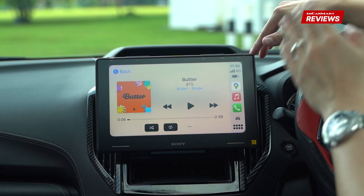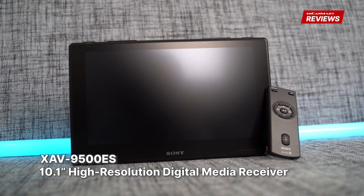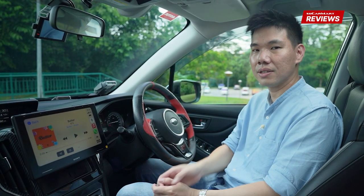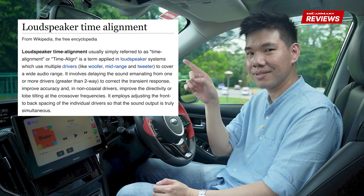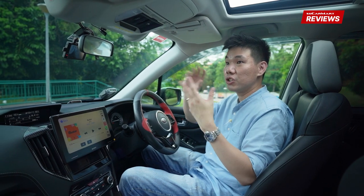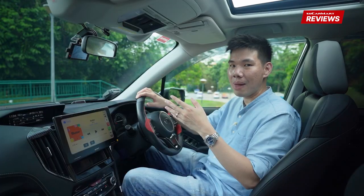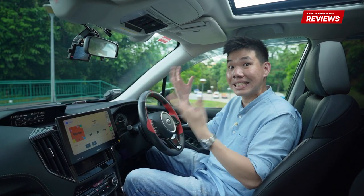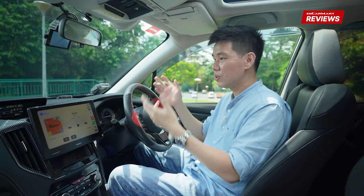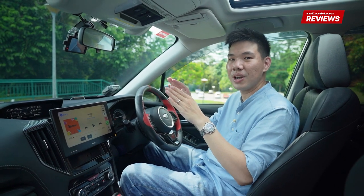As for the head unit itself, it's the Sony XAV9500ES. It has a special feature called time alignment. To explain what time alignment is, just imagine you're watching a movie and the audio and video are out of sync — that is very annoying. Time alignment allows the music to reach your ears at the optimal timing, so everything is perfect.